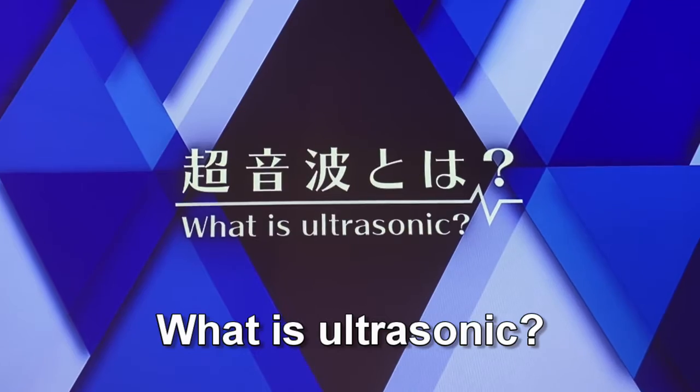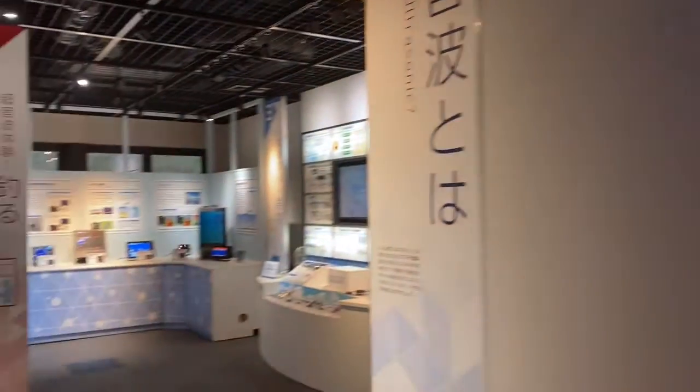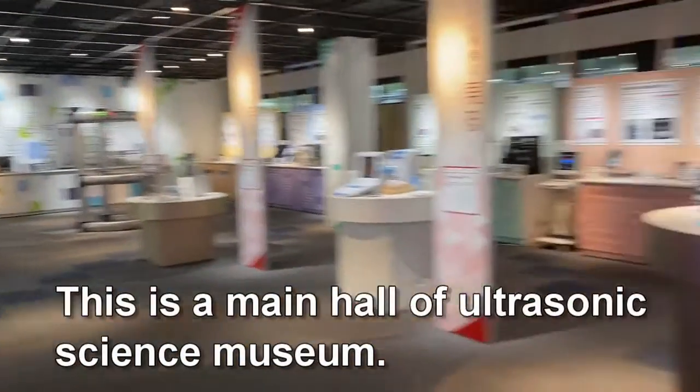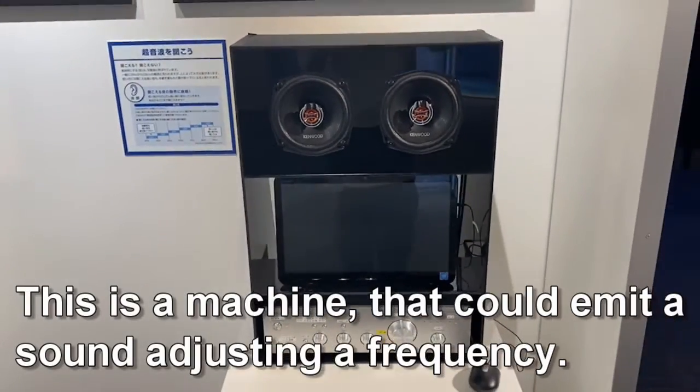What is ultrasonic? You might get a hint in this museum. This is the main hall of the ultrasonic science museum. This is a machine that could emit a sound, adjusting the frequency.